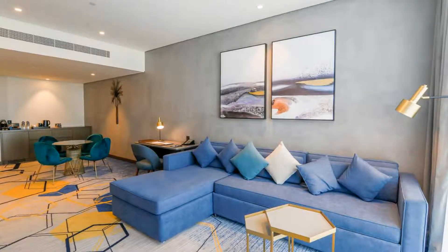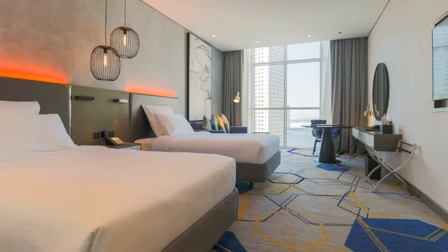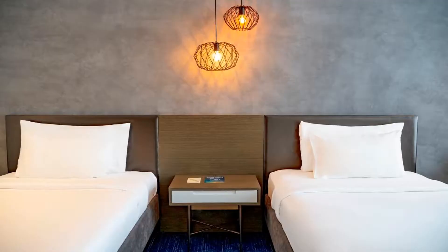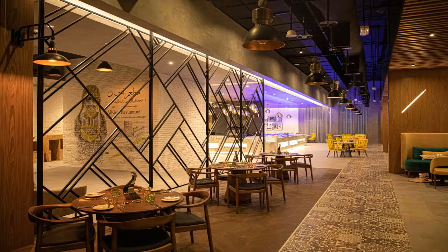Located in Sharjah, 1.3 miles from Al-Mamzah Open Beach, Pullman Sharjah provides accommodations with a restaurant, free private parking, and a fitness center. An indoor swimming pool and a car rental service are available for guests. The property has a 24-hour front desk, room service, and currency exchange for guests.